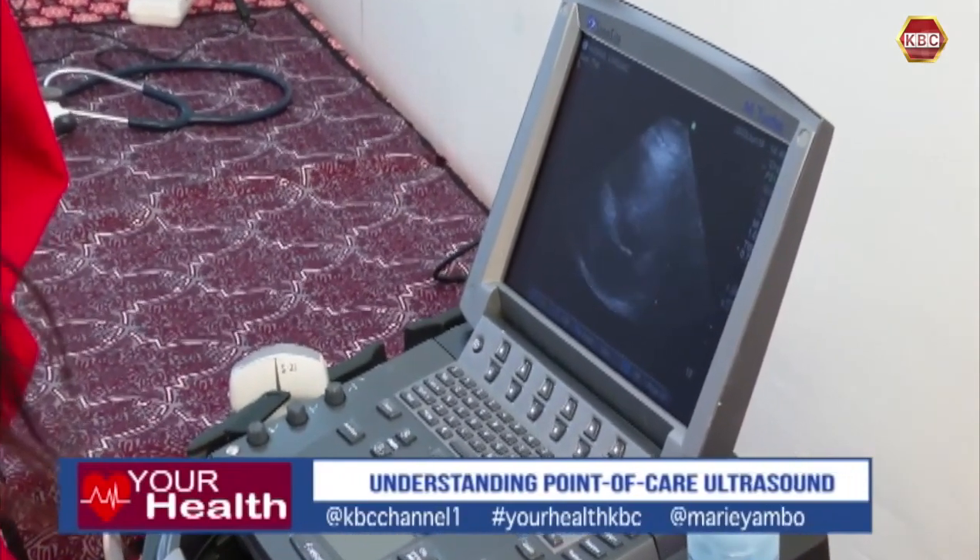That being said, you need somebody very well trained. There has to be capacity building — people have to be helped to access these skills, because it's ultrasound and it's very user-dependent. If you don't know how to hold the probe or at what points to search, you will miss out.